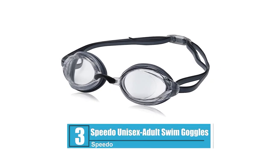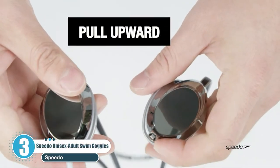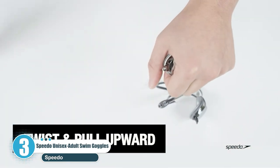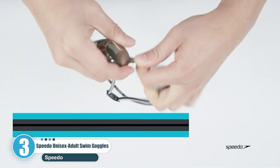Number 3: Speedo Unisex Adult Swim Goggles — best premium choice. The low-profile and snug eye-fit feature make it an ideal option for competitive swim races. The glasses provide a comprehensive view under the water and come with an easily adjustable strap that can fit both kids and adults.